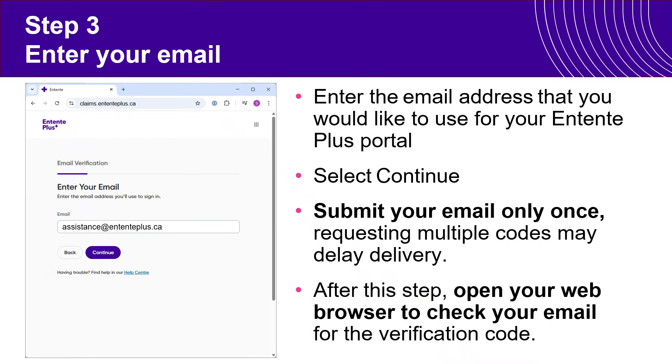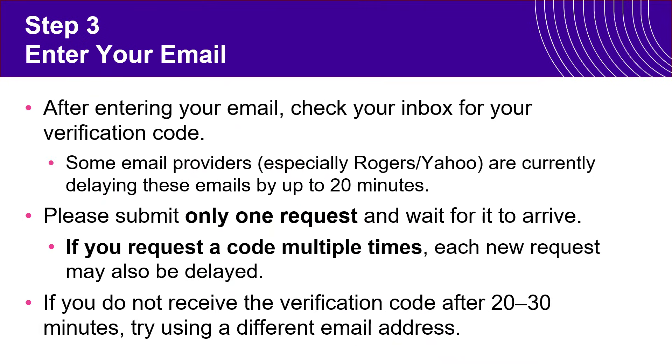Please only do this step once, because from here you will need to go to your email inbox and find a verification code. For most members the verification code will be right there in your inbox. If it's not immediately there, please give it a little bit of time. For brand new setups like this, some email providers — and we've been seeing it especially with Rogers and Yahoo — are delaying these emails by up to 20 minutes.